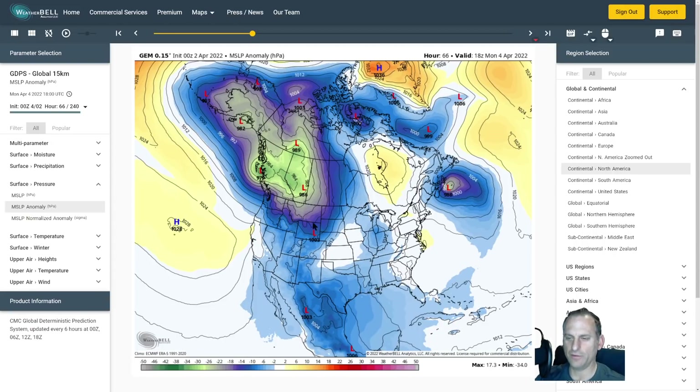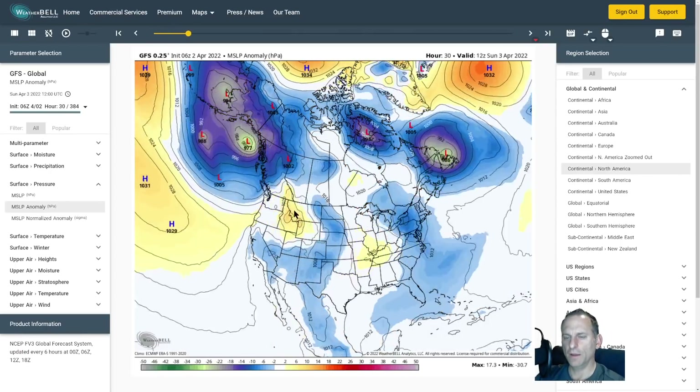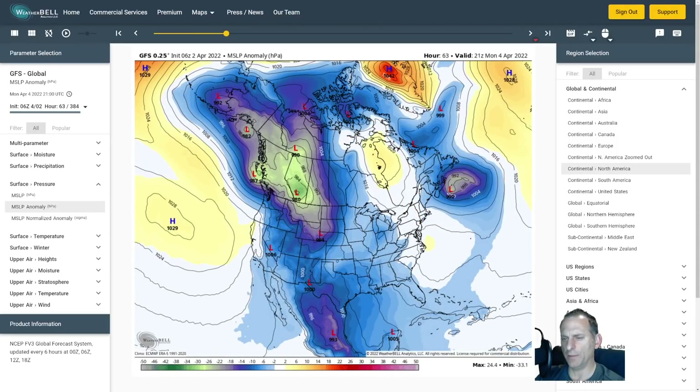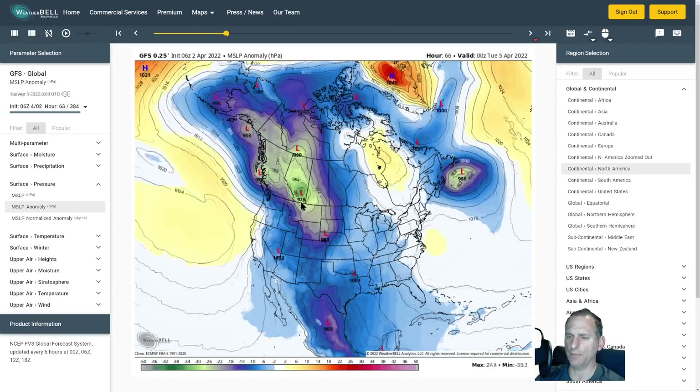The GFS showing that surface low currently — it's getting into more agreement now, bouncing around a bit, but it looks like north Vancouver Island as well, with a wicked gradient going through eastern Washington. You're talking about the Okanagan River Valley down towards Yakima — probably over eight millibars at that point — with this really deep low forming on the east side of the Rocky Mountains.